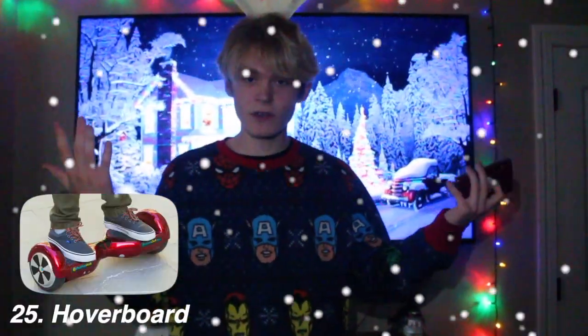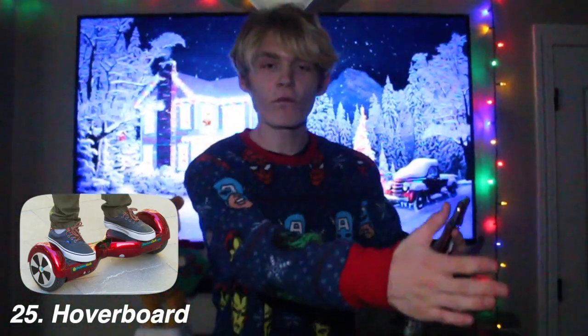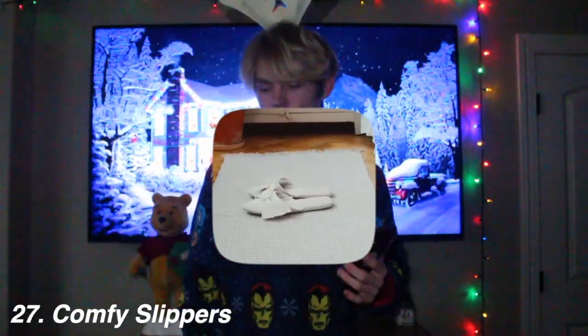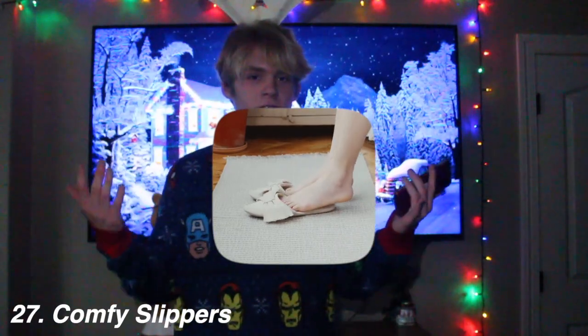A hoverboard — everyone loves the hoverboard. You stand on it and you go fast, they light up, you can play music. They're really cool — you could drive them in the house if it's snowing outside or drive them outside. You just put your feet on it, lean forward to go forward, lean back to go back. Books — you could get some positive books, not just boring books; you could get Diary of a Wimpy Kid. Comfy slippers — everyone loves those, you just put them on when you walk around the house. New shoes — have your kid go back to school rocking new kicks.